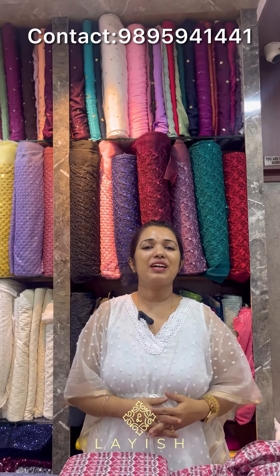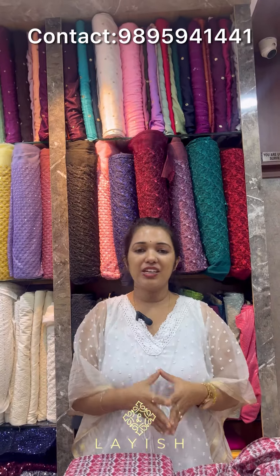Hello everyone, welcome back. I am Remy from Laij Designer House. We have a variety of collections here. There are Georgian fabrics, Tissue Net, and Affordable Ideal Designed Fabrics.